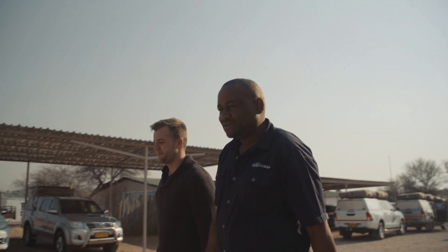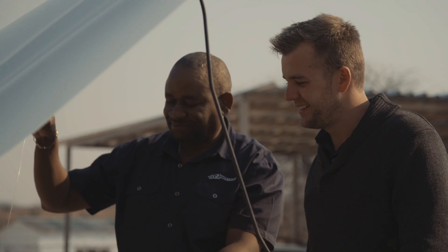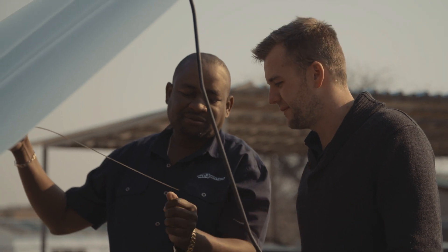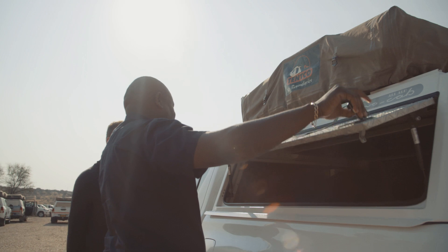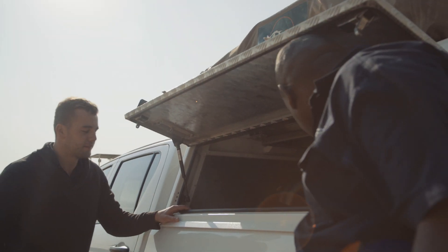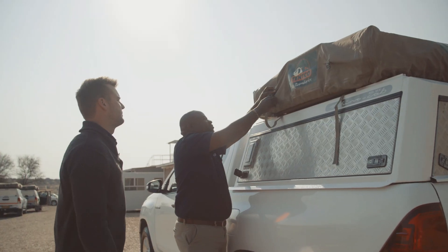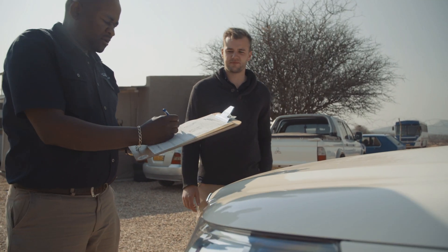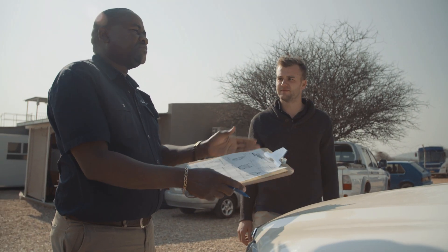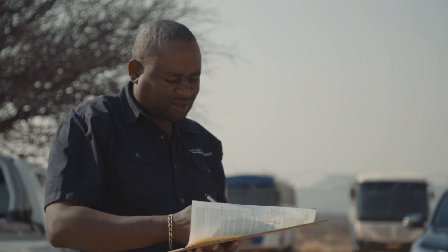You will then be introduced to one of our competent operations staff in the parking area, who will go through the 4x4 vehicle and camping aspects in detail. You will also go through a camping equipment and vehicle safety checklist with one of our staff and sign a document confirming that everything is in order.